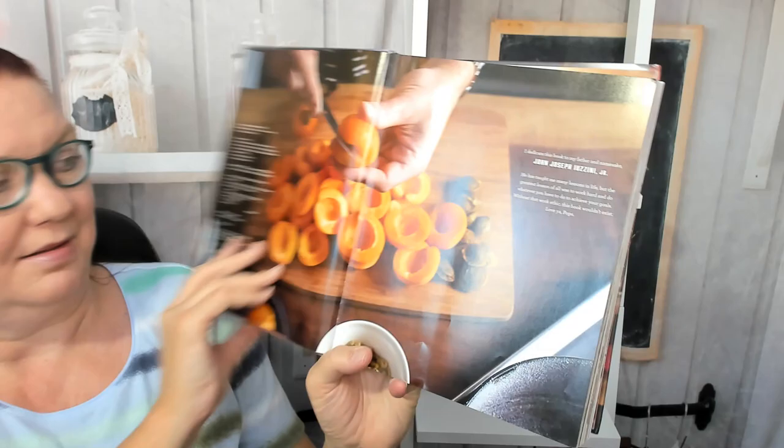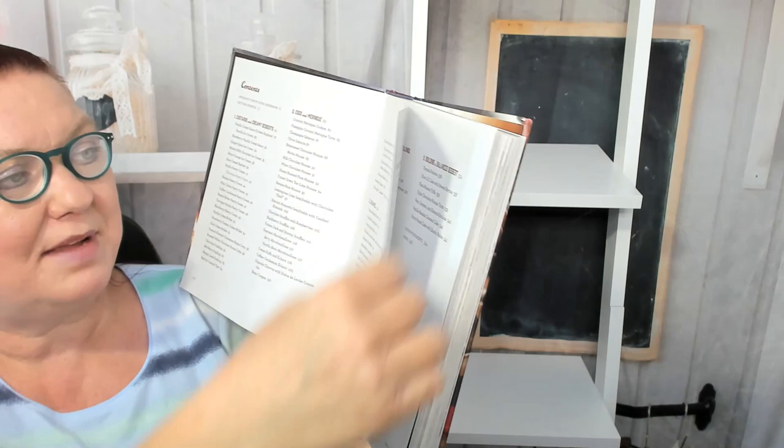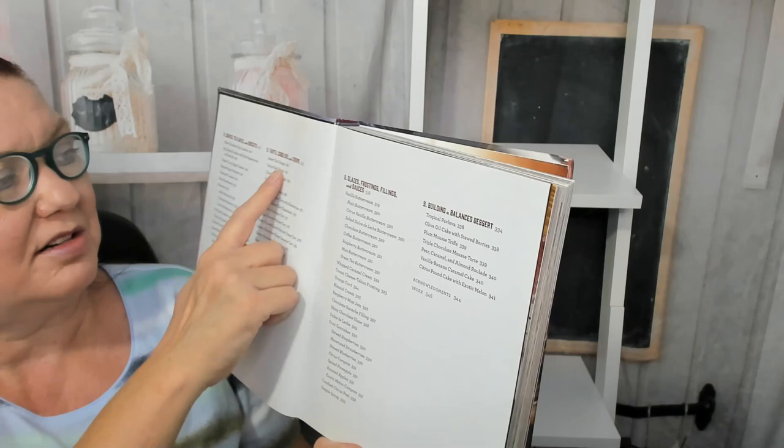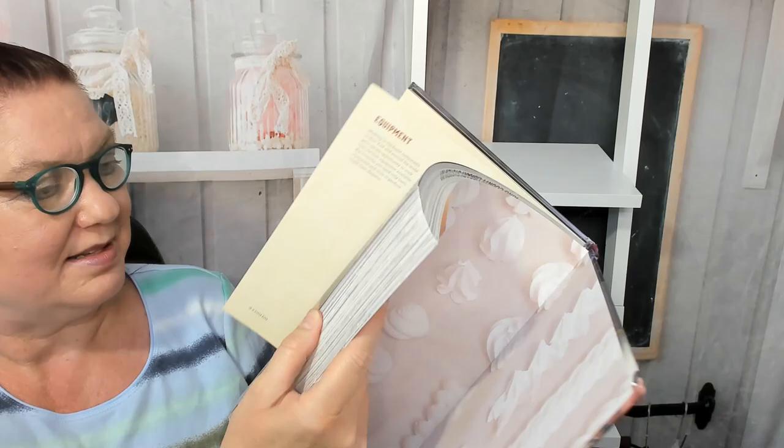The chapters include custards and creamy desserts, eggs and meringue, caramel, cakes, cupcakes, brownies and muffins, cookies, tea cakes and biscuits, yeast doughs, tarts, cobblers and crisps, glazes, frostings, fillings and sauces, and then building a balanced dessert as an introduction section.